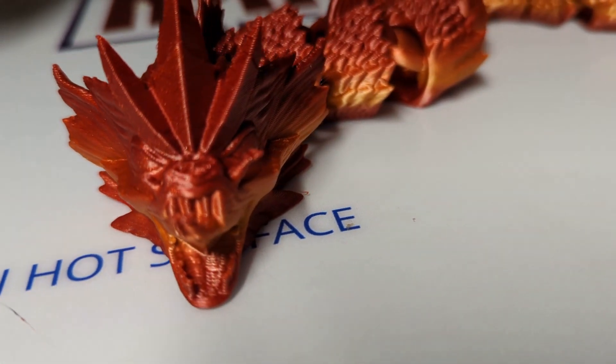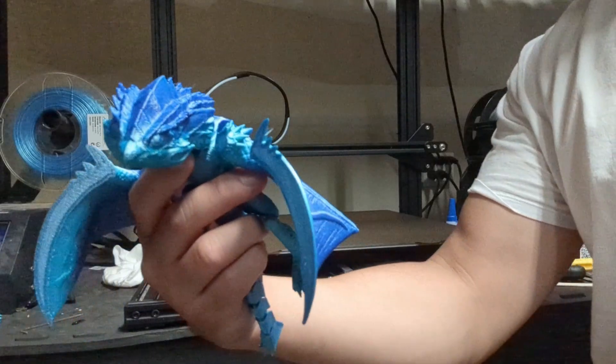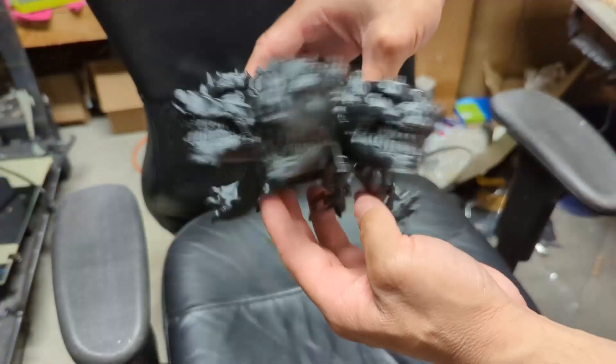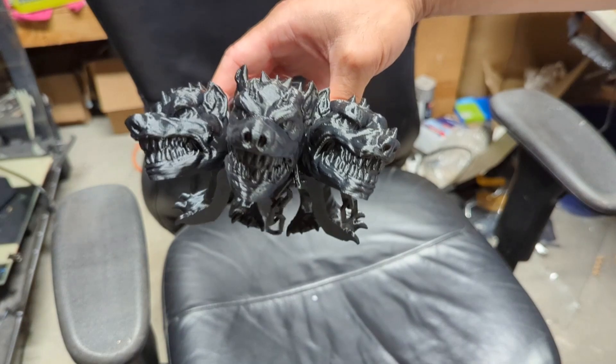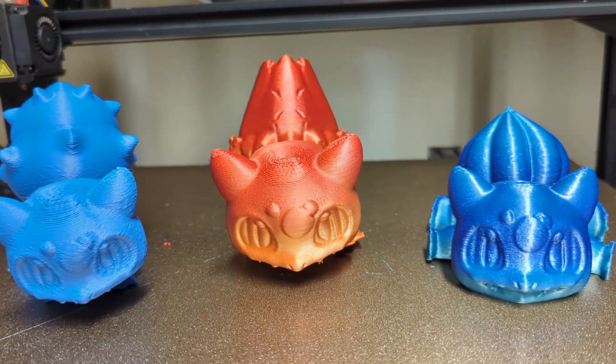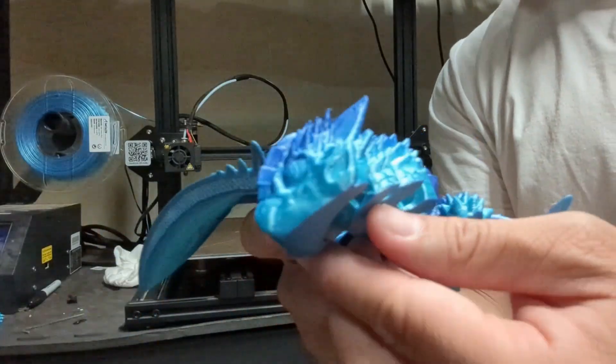Did you guys know about the Creature Crate Patreon? Every month you'll get amazing files that you can make, like this Donkey Kong, this Dragon, this Robot Tech Scarab, this Cerberus, or this super cool set of Bulbasaurs. You can also sell the prints from these files as an authorized seller. Join Creature Crate Patreon now — link is in the description below.